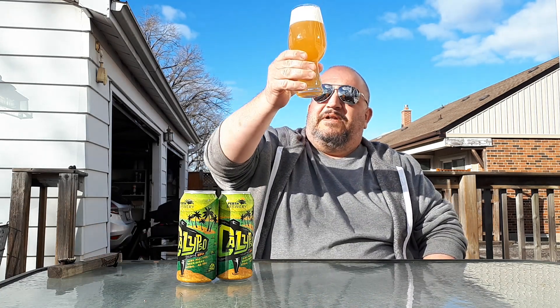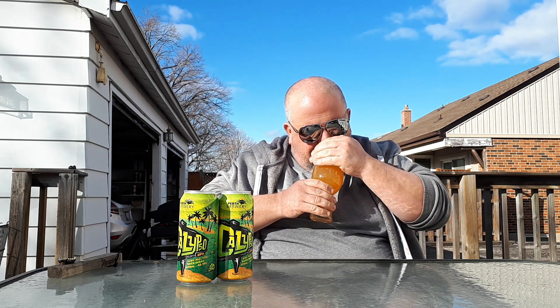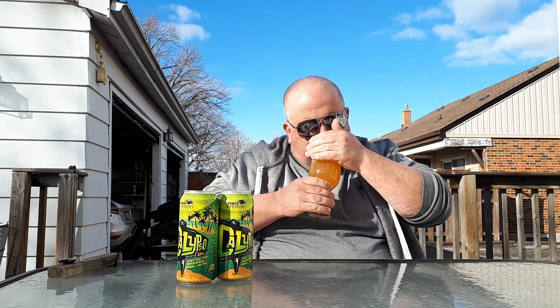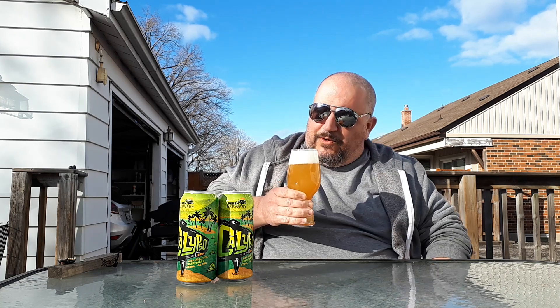Opener from yesterday — I've got to take that with me, put it inside before it gets ruined. Bit of a cloudy pour, nice fluffy white head. Okay, let's give her a sniff. Smells nice. Some pininess, stone fruit, maybe a little grapefruit, pineapple. Okay, let's get into it.